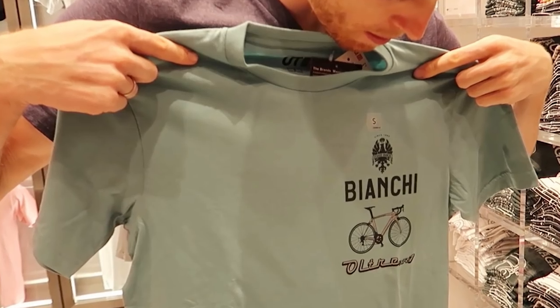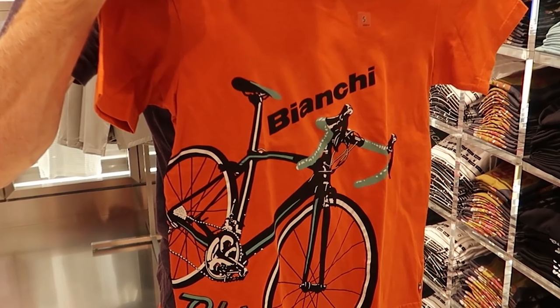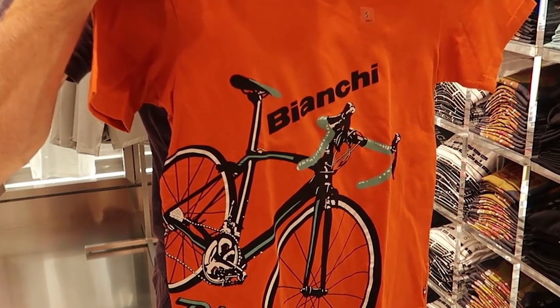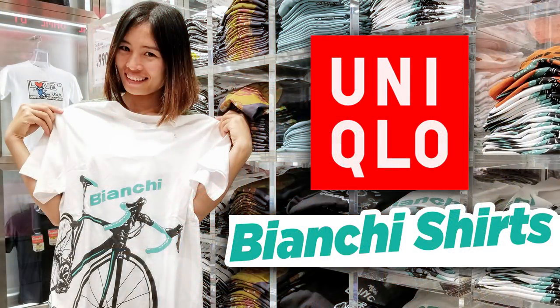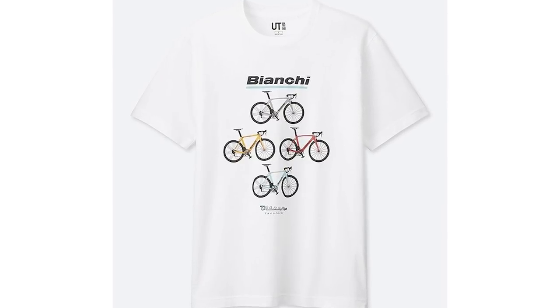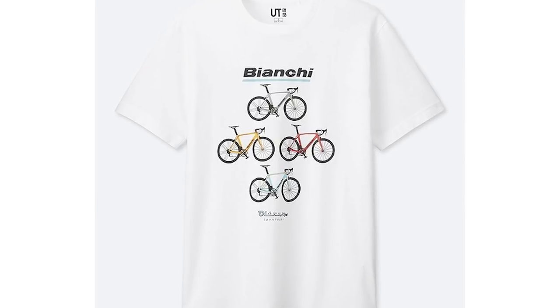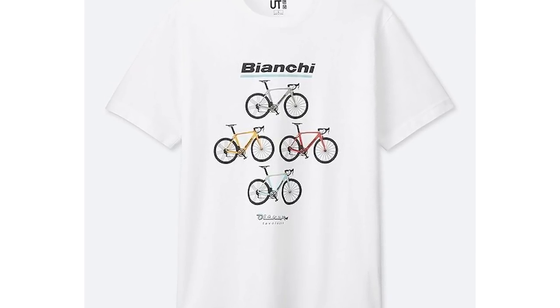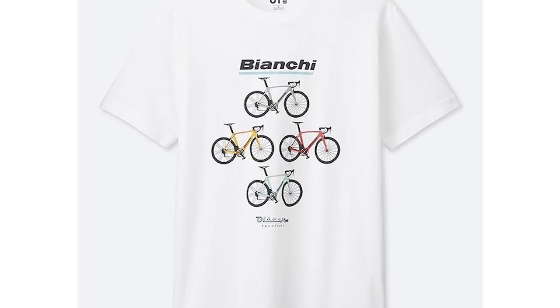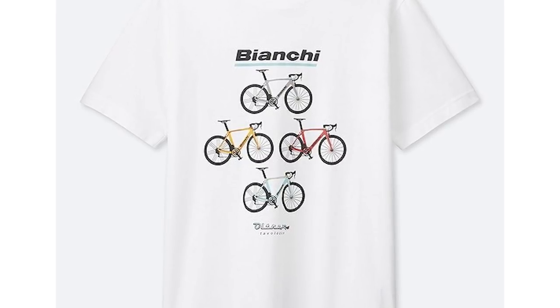Next let's go on to the Bianchi collection. Strangely enough, the Bianchi collection isn't showing up on the U.S. Uniqlo website, but it's showing up on the Japanese one. There's already a huge collection of Bianchi t-shirts made through Uniqlo — you can check out the older video. This new one is pretty cool: it's got a nice collection of four different bicycles all in different colors. Usually Bianchi is known for the Celeste Blue color, but here they've got a couple different bikes in yellow, orange, gray, and the Celeste Blue. Doesn't look like there's anything on the back of this one.